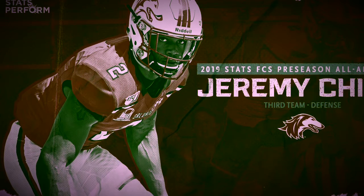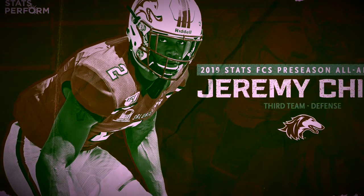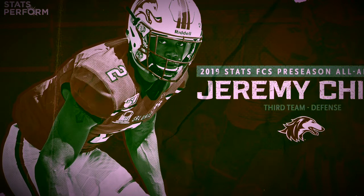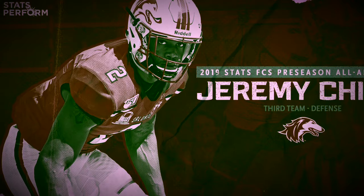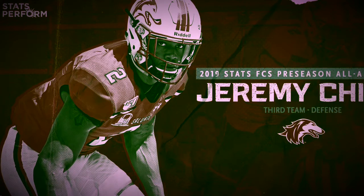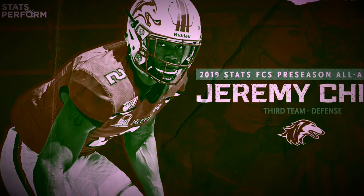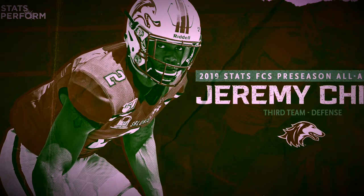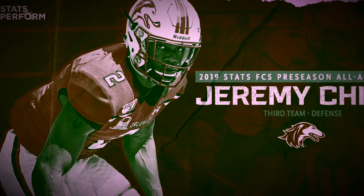Reminds me of Cam Chancellor. That's the write-up for Jeremy Chin — as you can see, scored that perfect chart right there. This dude's gonna be a stud. I'd love to have him on the Dolphins, but any team's gonna benefit from getting this guy.